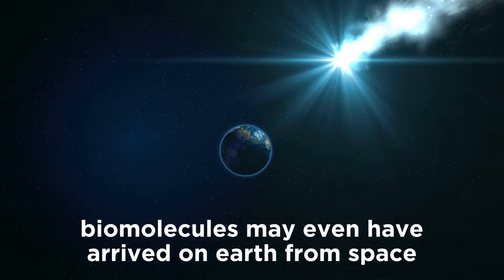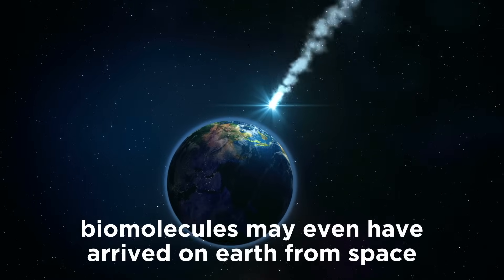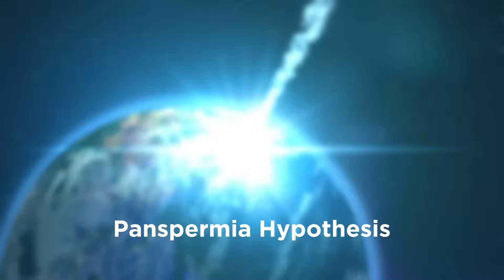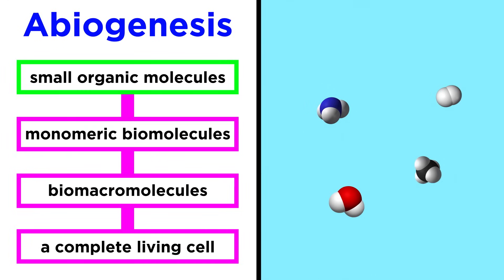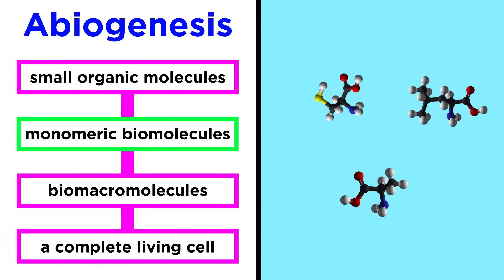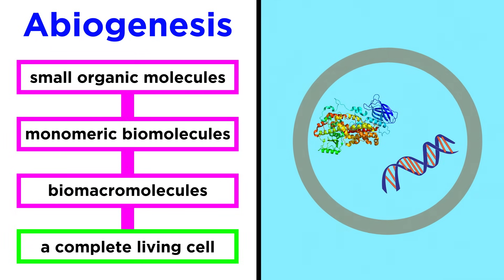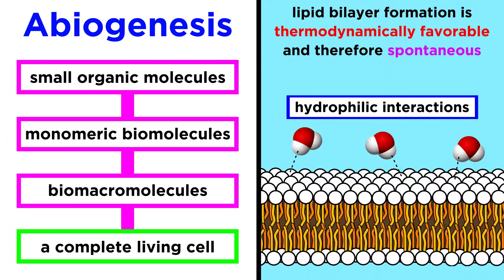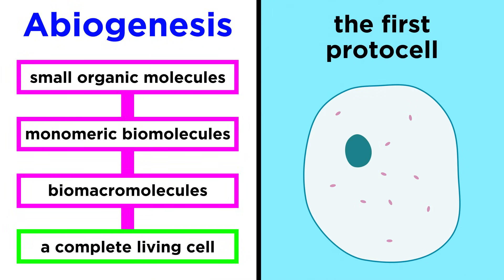Some even propose that the first organic compounds were transported to the earth from space, arriving on meteors. This is called the panspermia hypothesis. Whatever the case may be, we don't know exactly what happened, but with a firm understanding of biochemistry, it's not much of a stretch to assume that the basic organic components were able to polymerize, and were then serendipitously encapsulated in a lipid bilayer, which we know can form spontaneously, because of hydrophilic interactions between the polar heads and water molecules, and hydrophobic interactions, where the nonpolar tails hide away. And there you have the first protocell.